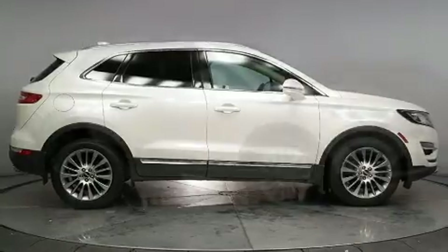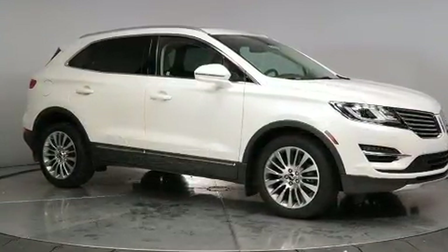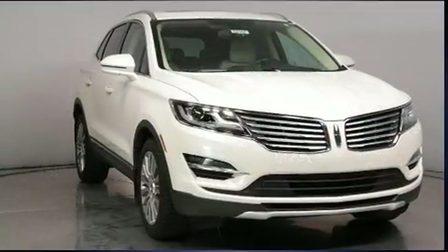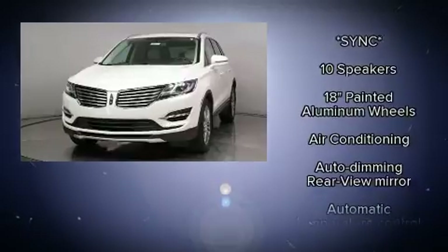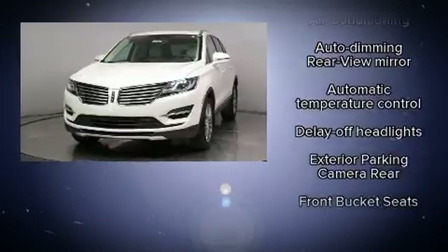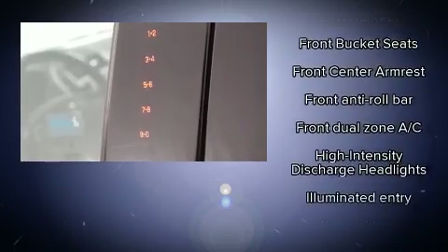Additional features include heated door mirrors, a roof rack, rear wipers, and seat memory. With high-intensity discharge headlights illuminating your path, you'll always appreciate maximum visibility. Lincoln ensures the safety and security of its passengers with equipment such as dual front impact airbags.